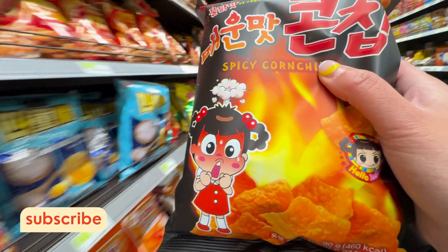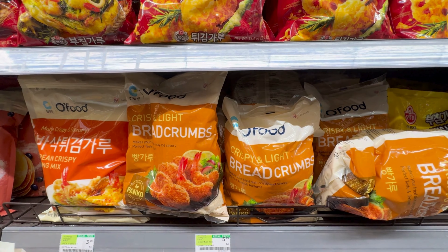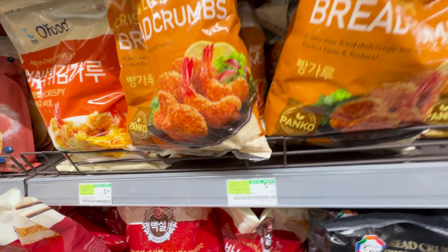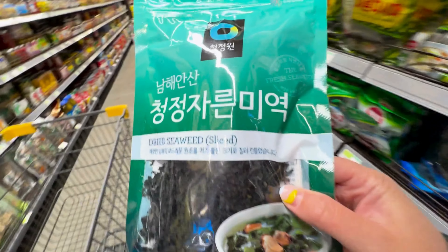I love Japanese panko, but I've never tried Korean panko. Maybe I'll buy one. I love seaweed and kelp — I'm going to buy this to make some soup.